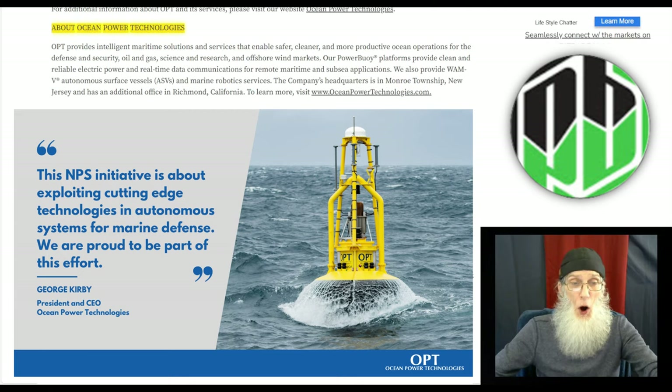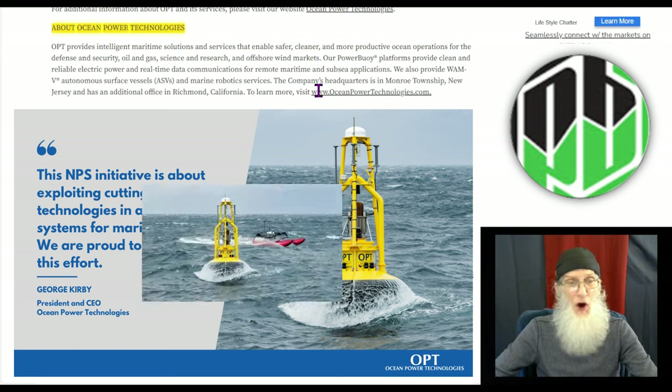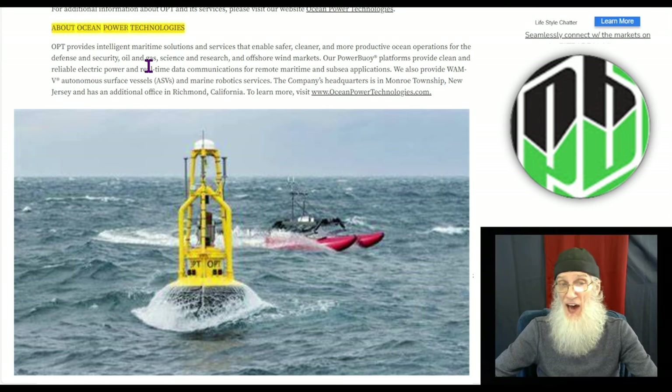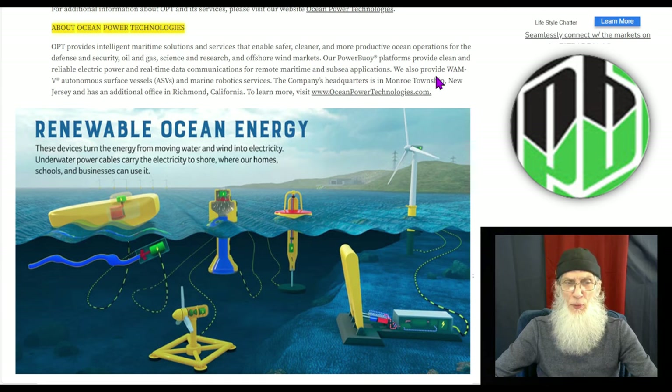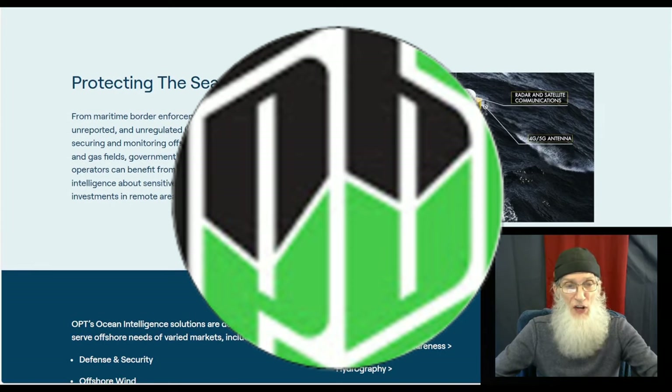Jumping into the most recent news press to get this description: OPT provides intelligent maritime solutions and services that enable safer, cleaner, and more productive ocean operations for the defense and security sector, oil and gas, science and research, and offshore wind markets. Their power buoy platforms provide clean and reliable electric power and real-time data communications for remote maritime and subsea applications. They also provide WHAMV autonomous surface vessels and marine robotic services, headquartered in Monroe Township, New Jersey.